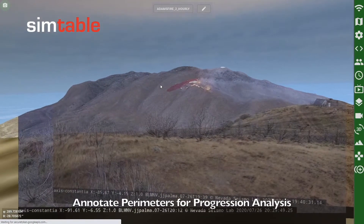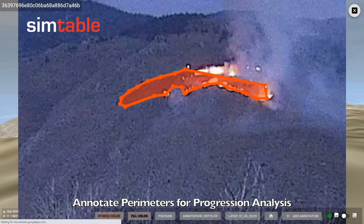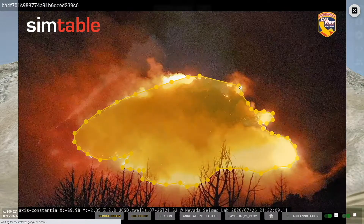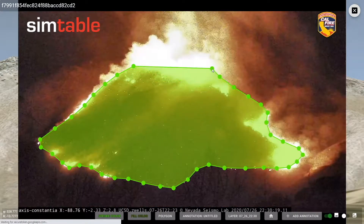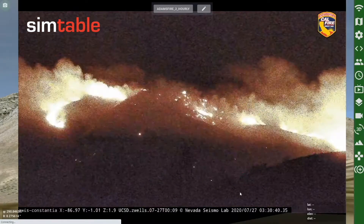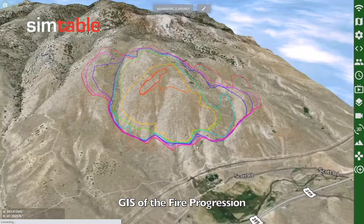Using the calibrated AlertWildfire.org cameras in our system, we are able to record the progression of the fire. Isochrons of the fire perimeter are annotated in the imagery at one-hour intervals. The GIS rendered from these annotations can then be used to analyze the progression of the fire.